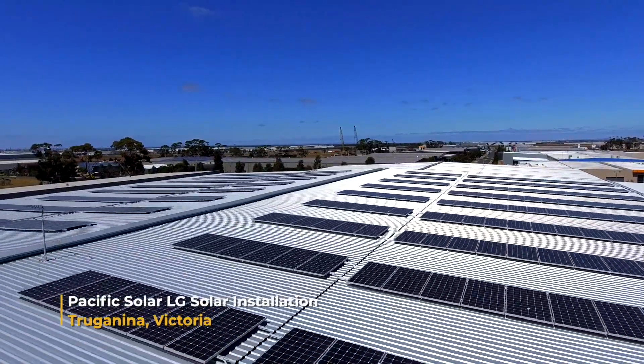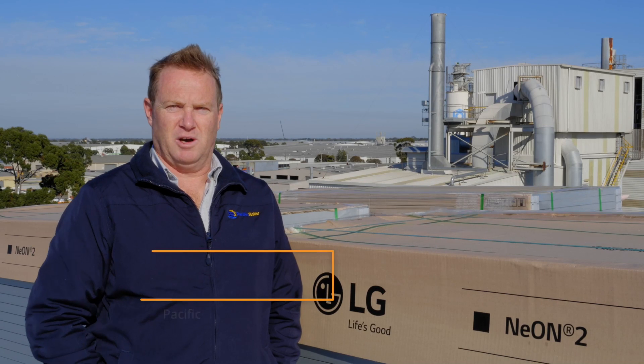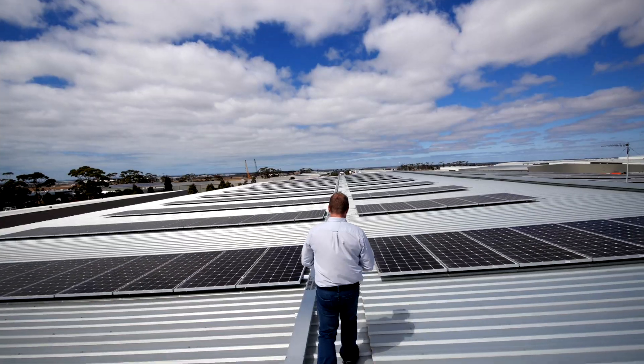Pacific Solar — we've been doing solar since 2007. Our background is in electrical commercial contracting, so a lot of big warehouses and things like that, since all the way back to 1998. We diversified into solar power in 2007 and we've made that our primary focus from here on.